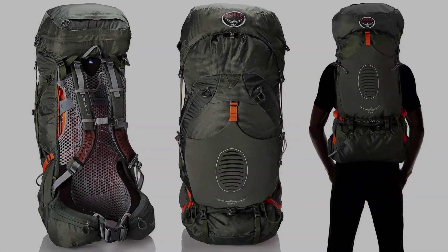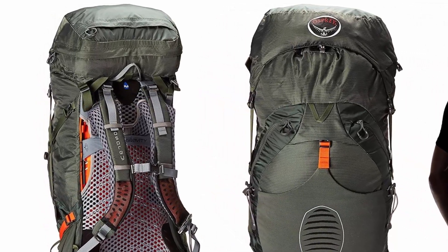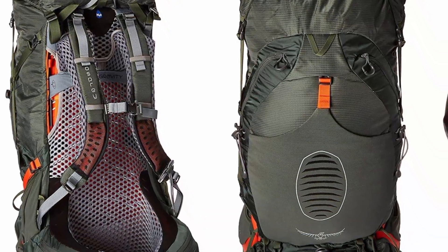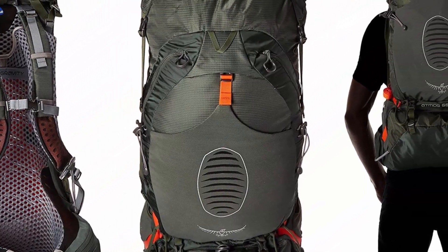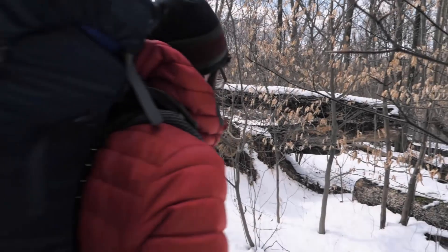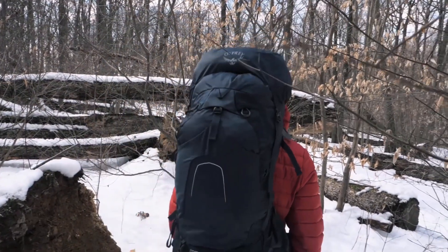The main fabric is 100D by 360D nylon Davi. The bag itself weighs 4.56 pounds, and the total load capacity is 65 liters. While someone might hesitate looking for a more lightweight backpack, it makes a lot of sense for this bag to have a little more weight compared to lighter and smaller models.